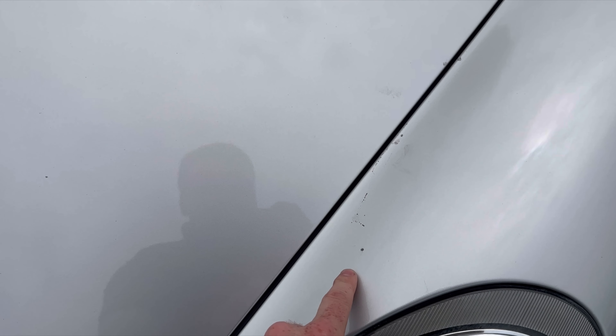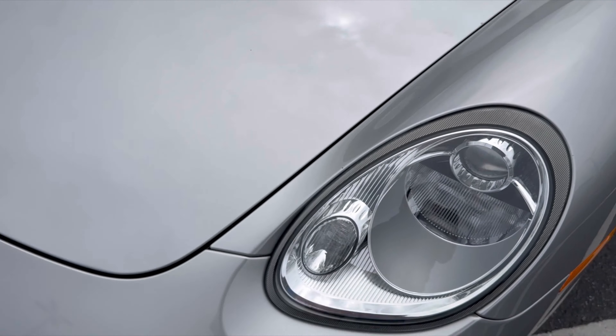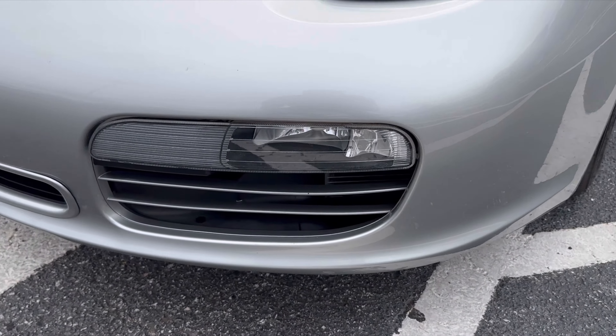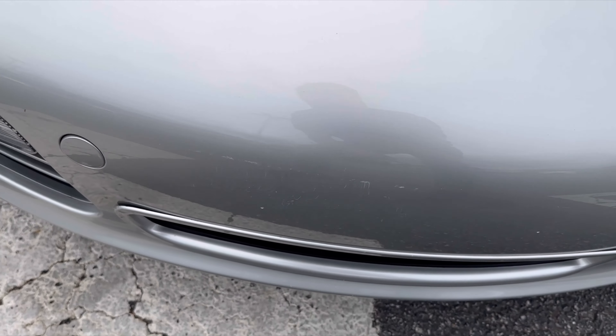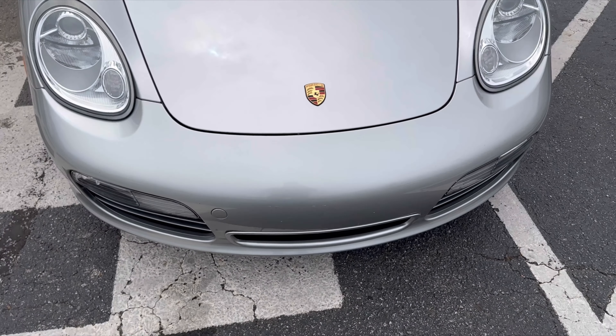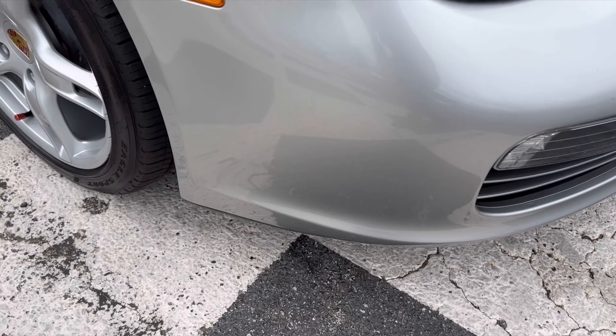I can actually have our paint touch-up guy come and touch this up for you if you want. Looks like a rock came and touched it. The bumper looks good. Tiny little scuff right here on the front — you step back, you're not going to see any of these. But like I said, I'm your eyes and ears, so I've got to show you everything I can see on this.